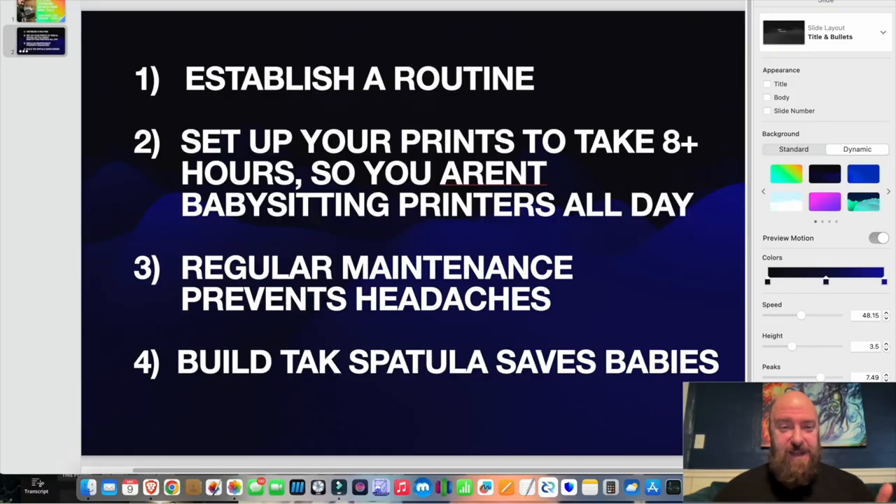What I've gone over today: establish a routine; set up your prints to take 8-plus hours so you aren't babysitting them all day; regular maintenance will save headaches; and your BuildTak spatula will save so many prints. Don't forget to smash the like and subscribe. Stay tuned for my next video where I'm going to show you how I automated my fulfillment with a free shipping software.